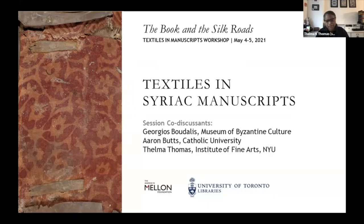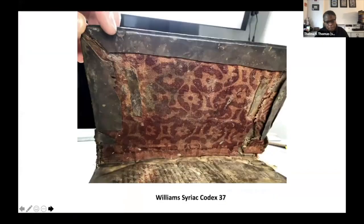Our group focuses on a Syriac manuscript in Williams College and its historical and cultural contexts. This is the image that hooked me into the workshop, and this is our focal piece, the Williams College Syriac Codex. The image is vividly dimensional and inviting as the hand lifts the cover, opening the book to reveal textile and text inside.